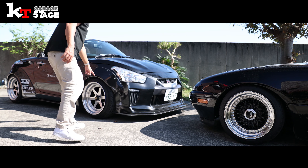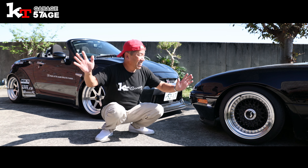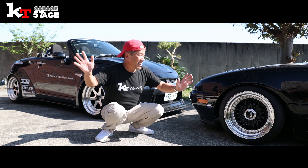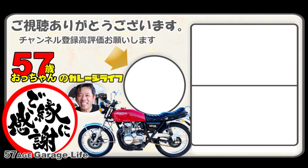またリクエストあったらコメント欄に書いてください。私の撮影できる範囲であればいつでも撮影してまたアップします。もしよろしければチャンネル登録もお願いします。今日はロードスターとコペンの私の個人的な感覚の比較でした。最後までご視聴いただきありがとうございます。いいね高評価チャンネル登録もよろしくです。ではまた明日お会いしましょう。さよなら！